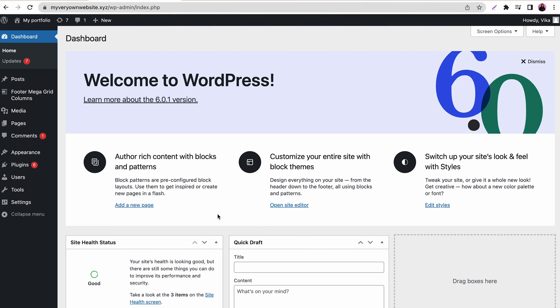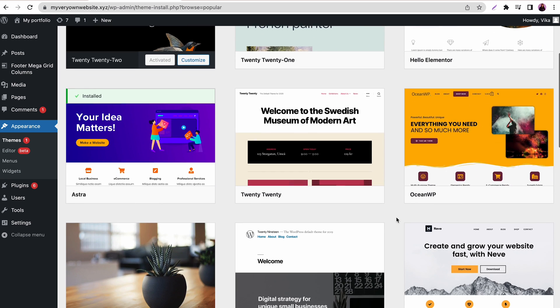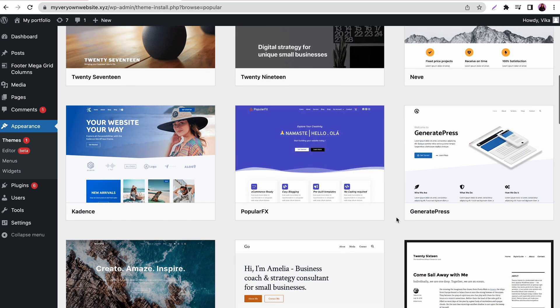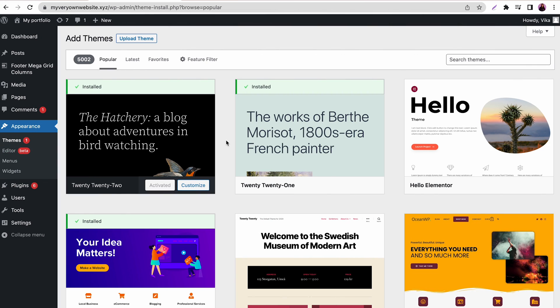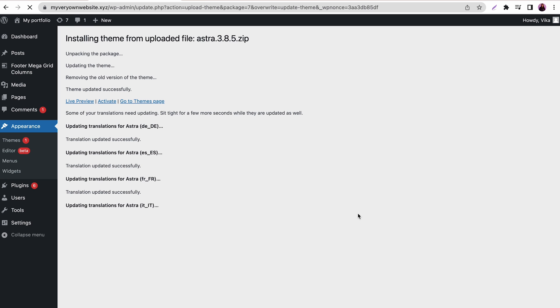Once the software is set up, you can finally start customizing the website. First, you should choose a theme — WordPress has thousands of options available for different types of websites. To install a theme, go to Appearance and then select Themes, then click Add New. You can scroll through the options or use the search bar to find a specific theme. Once you've made your choice, click Install. You can also browse other theme marketplaces, download the theme .zip file, go to the Add Themes page, and click Upload Theme. Once you install it, activate it to switch from the default theme to the new one.